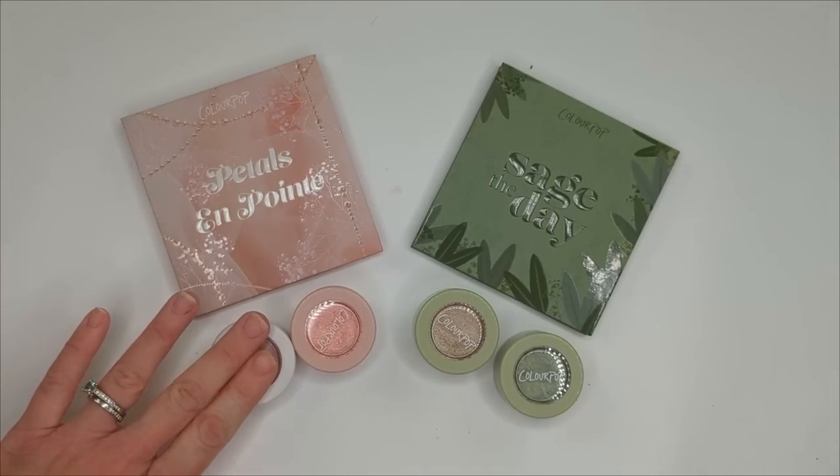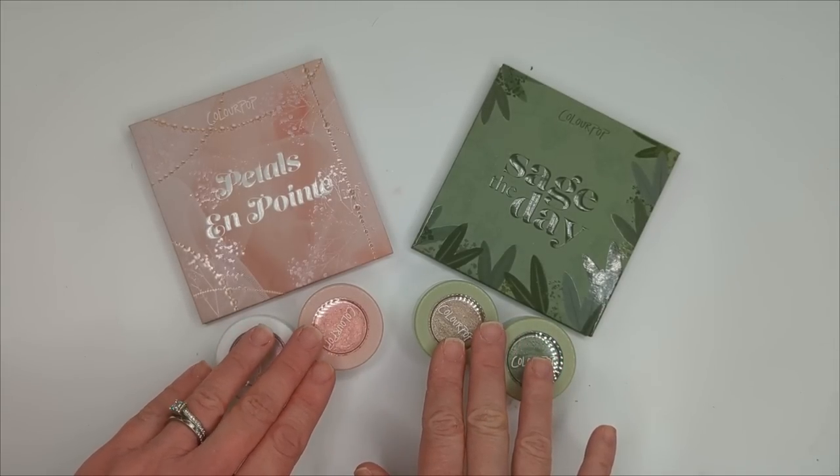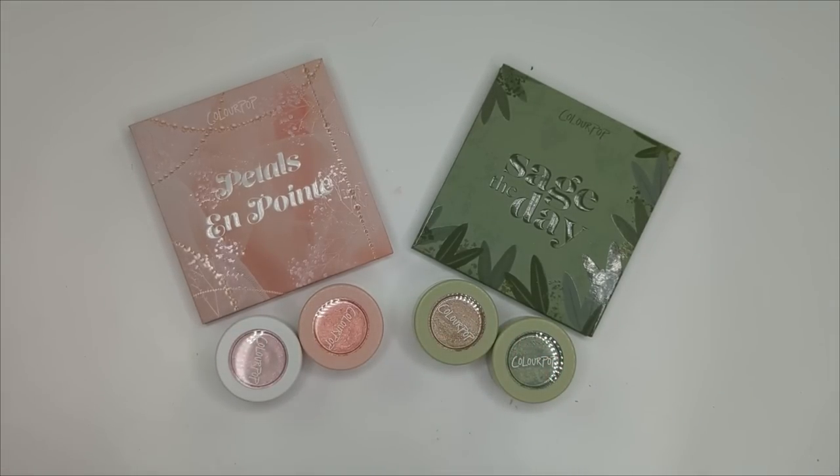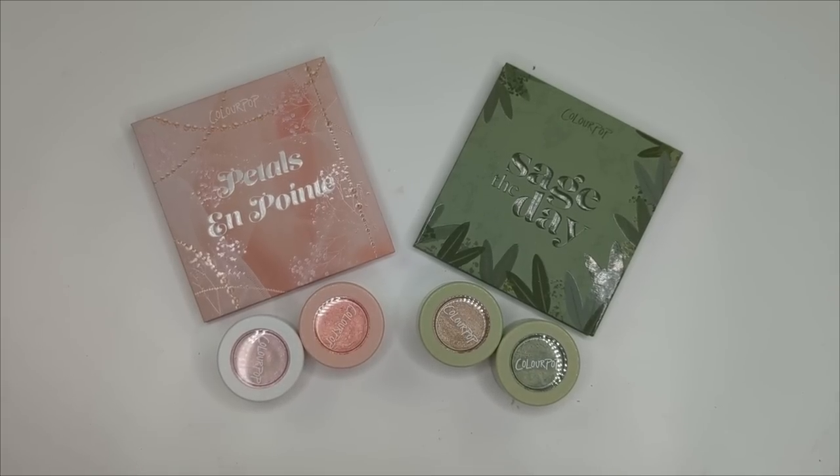Anyway guys, I just wanted to show you these ColourPop palettes quickly in case you were interested in checking them out when they launch. This is going to be my last official Vlogmas video, so I'm going to be going back to my regular schedule starting next week. I hope you guys enjoyed Vlogmas — if you missed any of my videos the whole month of December, I'll put my Vlogmas playlist right up here so you can check them out. Thank you guys so much. I wish you a very Merry Christmas, Happy Hanukkah, or any holiday you might be celebrating this weekend, and I'll see you guys in my next video. Take care, bye!